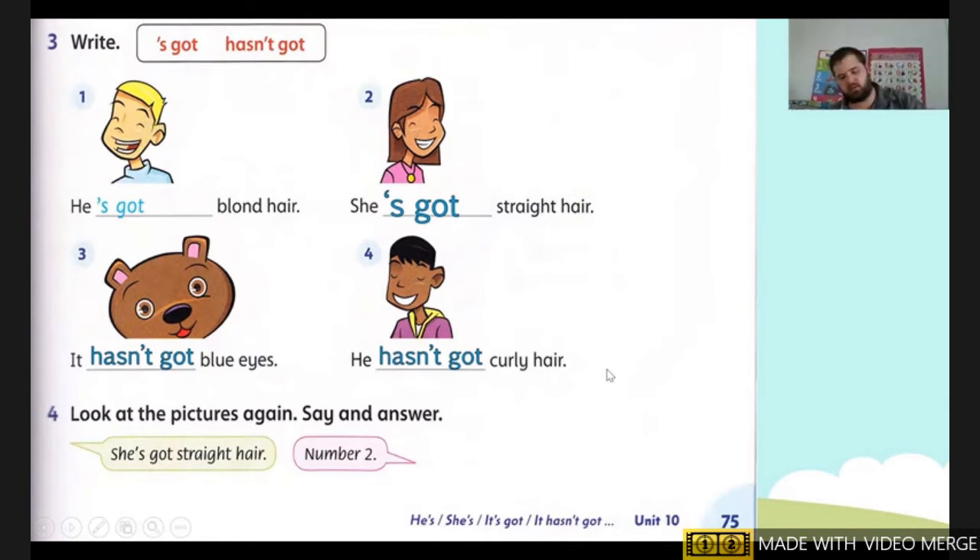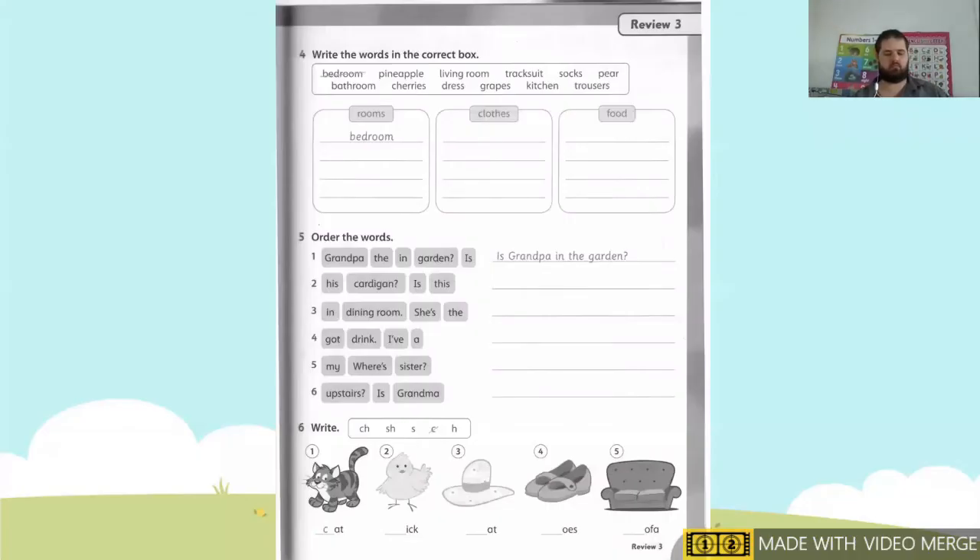Okay, next students, we need to get our progress book. We are in our workbook and we are on page 73. Okay so we need to write the words in the correct box. Our boxes are: room, clothes, and food.